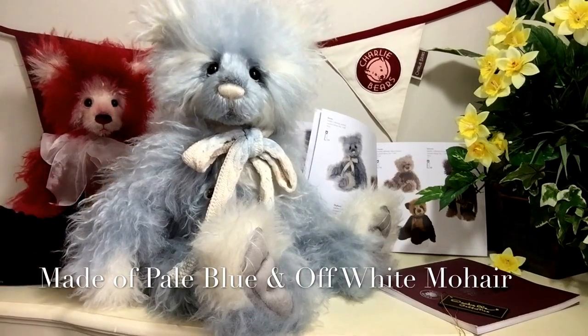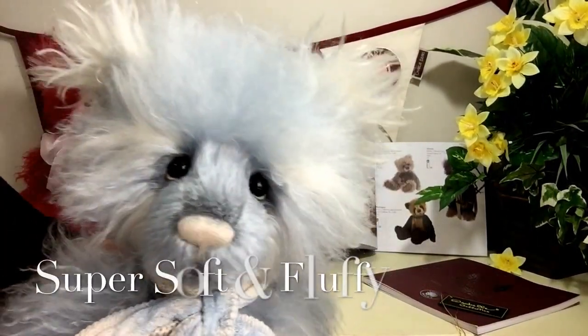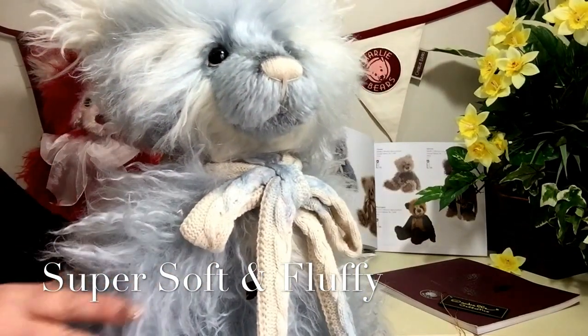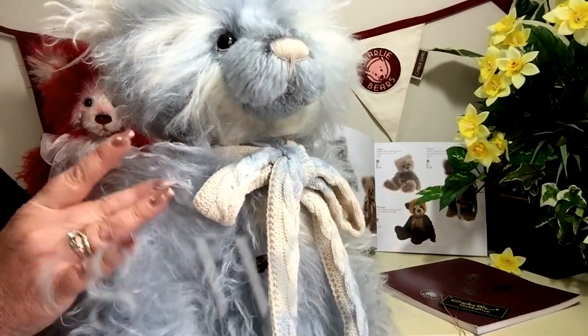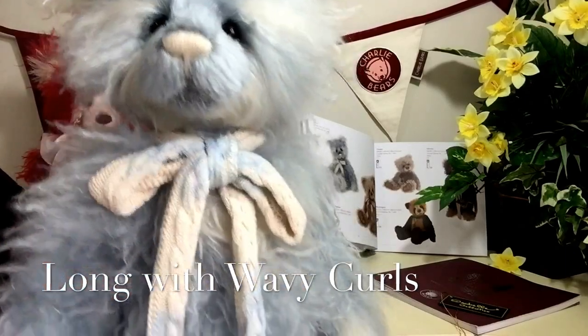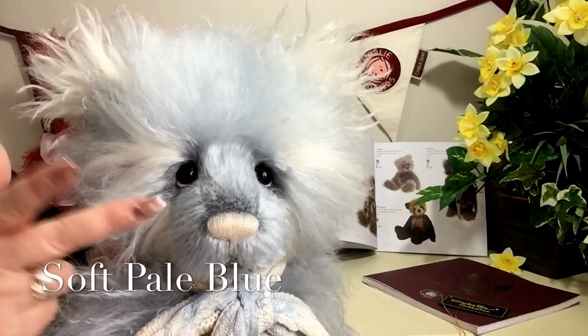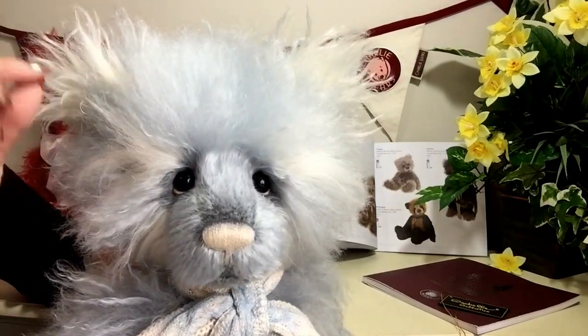He's been made in mohair and this mohair is super super soft. It's very long and it's a wavy, slightly curly mohair, and we're seeing it in this very soft pale blue and this beautiful off-white.